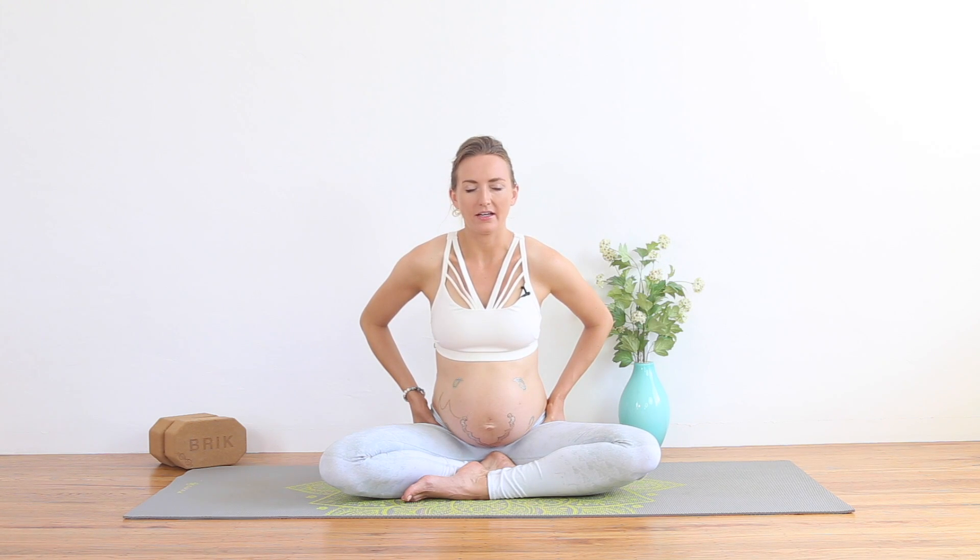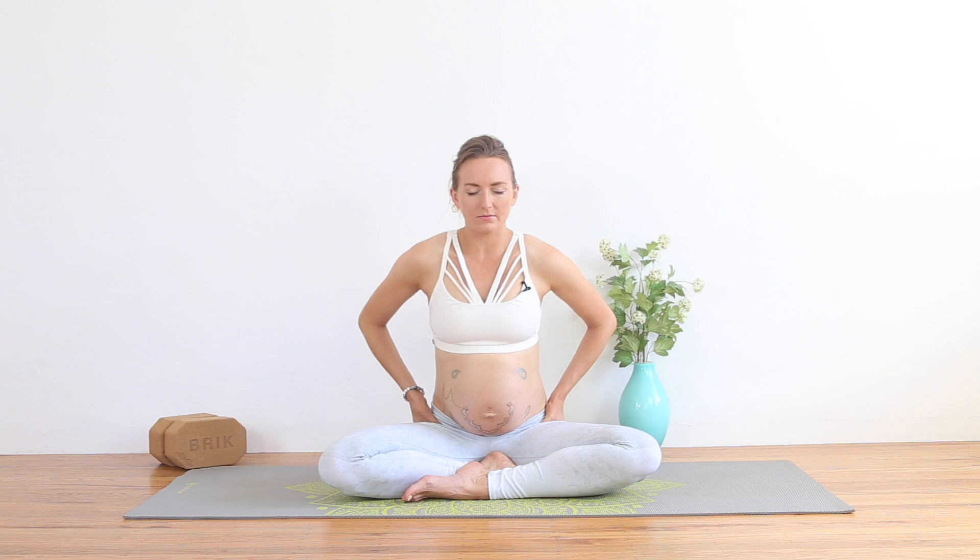Let's do three more. Inhaling, pulling the pelvic floor and the groin up and in. Really squeeze at the top but keep the glutes relaxed best you can. Exhaling. Two more. Last one. Exhale all the way. Good.